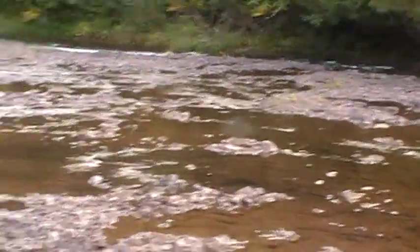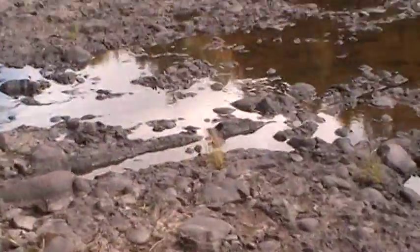Alright, this looks a little watery here, we're going to go this way. You can see it's a lot drier. We'll have to take a different route.